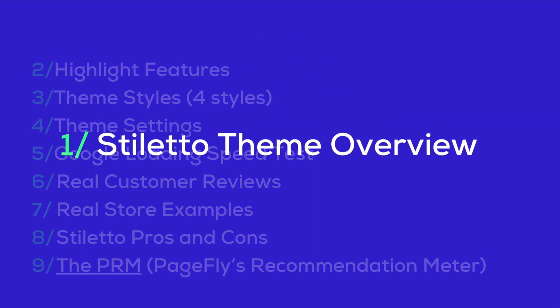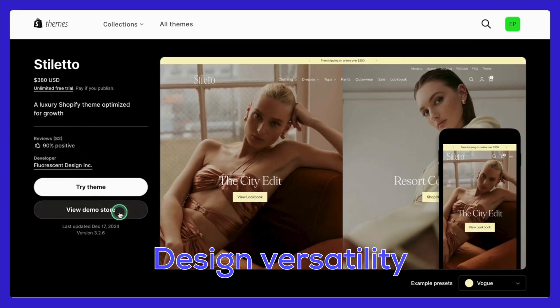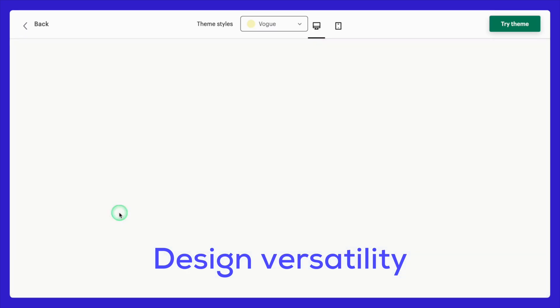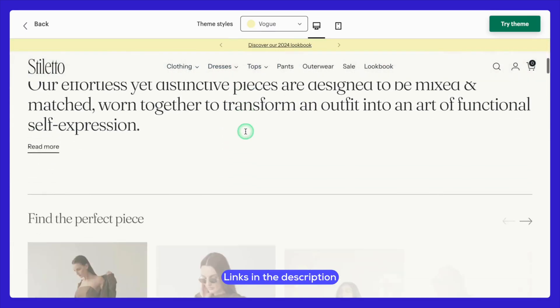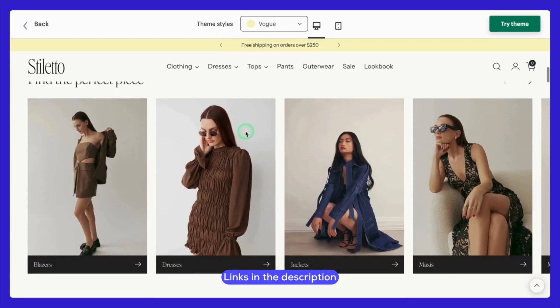Let's talk about what makes Stiletto a standout Shopify theme. Design versatility: Stiletto is a visual delight. Its styles are minimalist, sophisticated, and incredibly flexible, making it a perfect fit for fashion and lifestyle stores.